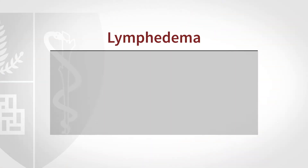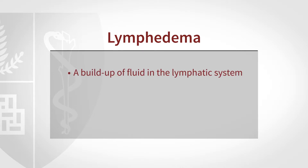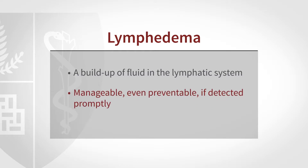Lymphedema is swelling of part of the body or many parts of the body because the lymphatic channels are sluggish in their activity, or perhaps obstructed or damaged so they cannot carry fluid at a normal rate. But there is a gray zone for many patients where using good preventive strategies will reduce risk and maybe even eliminate the risk for those individuals.